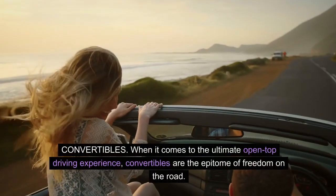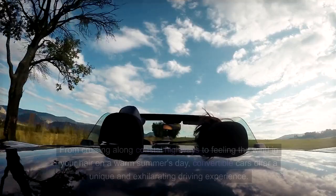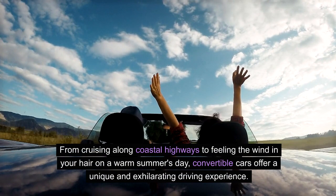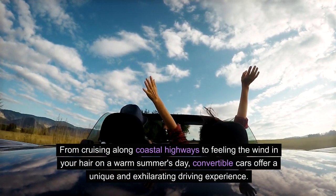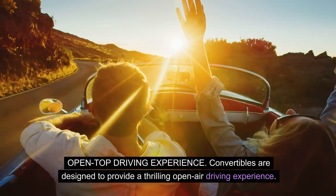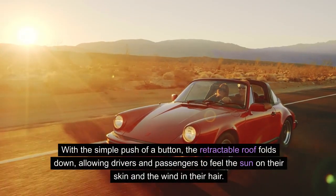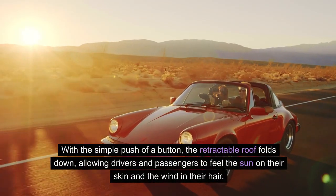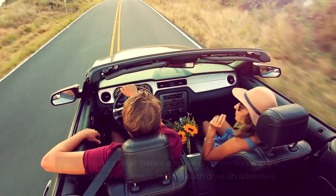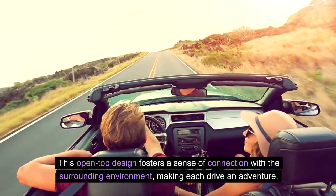Convertibles are the epitome of freedom on the road, offering the ultimate open-top driving experience. From cruising along coastal highways to feeling the wind in your hair on a warm summer's day, convertibles provide a unique and exhilarating drive. With the simple push of a button, the retractable roof folds down, allowing drivers and passengers to feel the sun and wind, fostering a sense of connection with the surrounding environment.